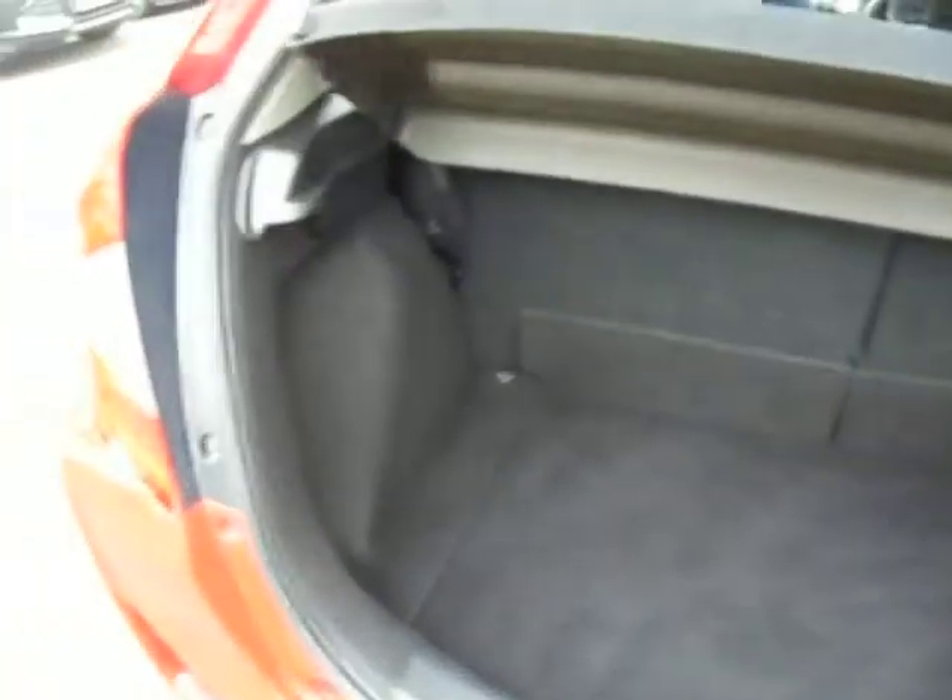Starting from the rear of the vehicle, it's got rear parking sensors. For a small car it has got a very large boot as well, with some added storage just underneath.